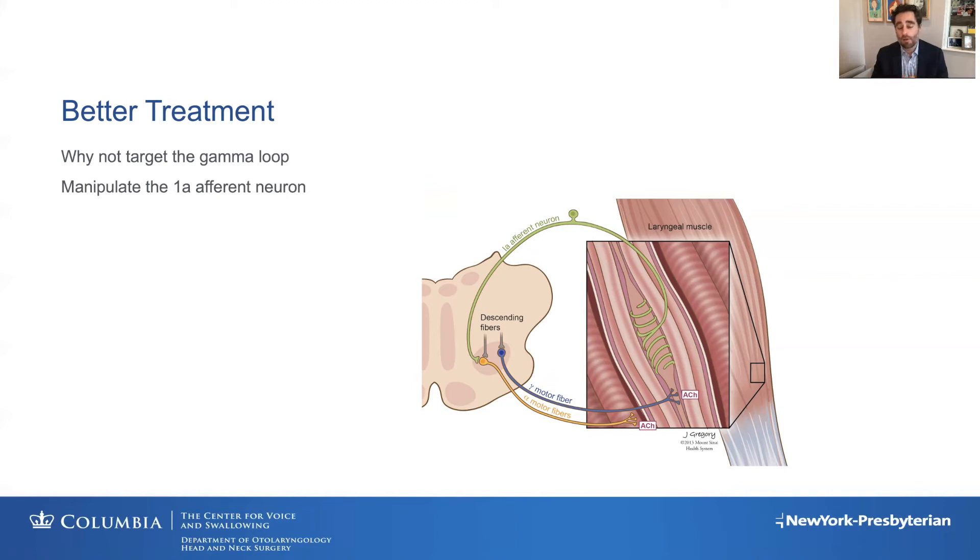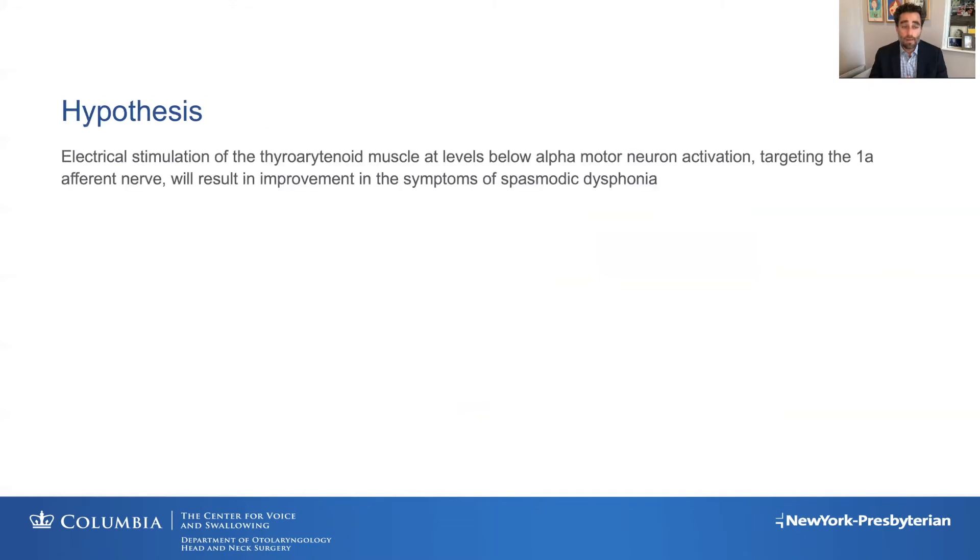I thought that if this is really what's happening, maybe we could better treat patients if we directly targeted the gamma loop and directly targeted a manipulation of the 1Aa afferent neuron using something different than botulinum toxin. I was working in nerve regeneration at that point, and had met scientists from Med-El. We decided to work together to use nerve stimulation to decrease or inhibit the excitability of the 1Aa afferent neuron. The hypothesis was that electrical stimulation of the thyroid muscle at levels below alpha motor neuron activation — essentially targeting that 1Aa afferent neuron — will result in improved symptoms of spasmodic dysphonia.